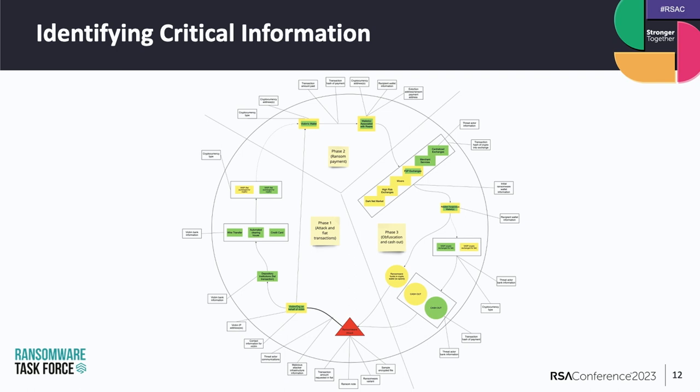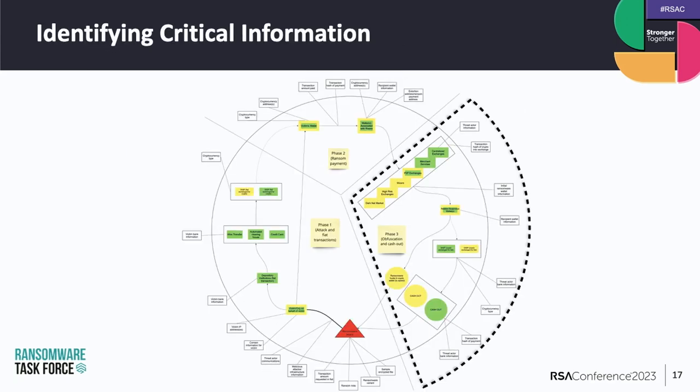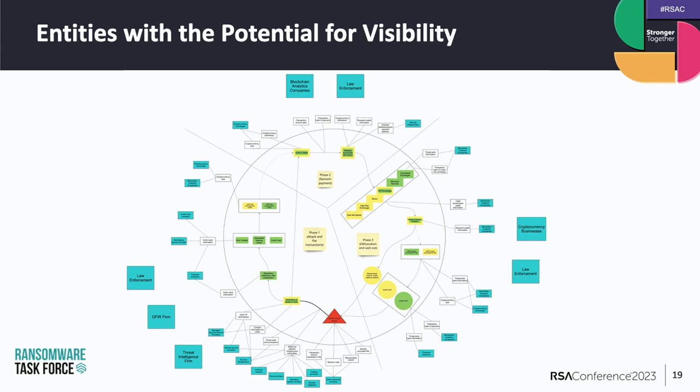After building an understanding of how to follow the money from an attack through the cash-out process, we began to add additional layers of analysis. The white tiles around the outside indicate types of information produced at each point along the payment process. The blue tiles indicate entities with the potential to achieve technical visibility into these types of information. So what we end up with is: where does the money go, how does it move, what types of information are produced along the way, and who has access to those pieces of information? The goal is to use this as a tool to further identify opportunities for adding friction to the ecosystem, making it more difficult for ransomware actors to profit.